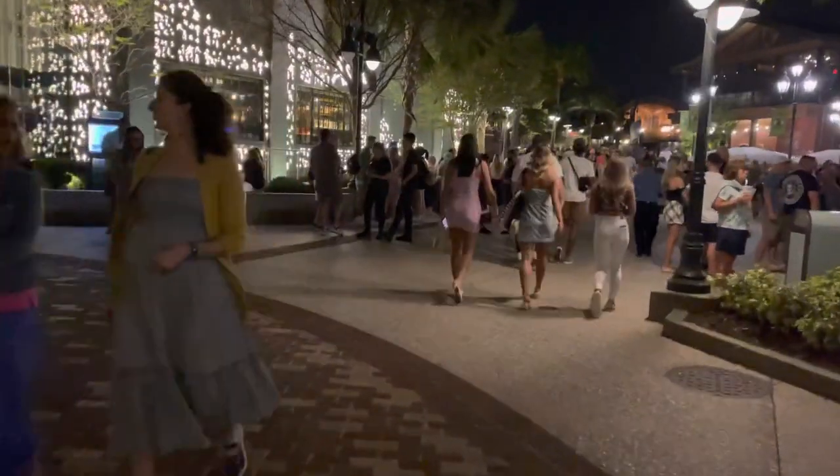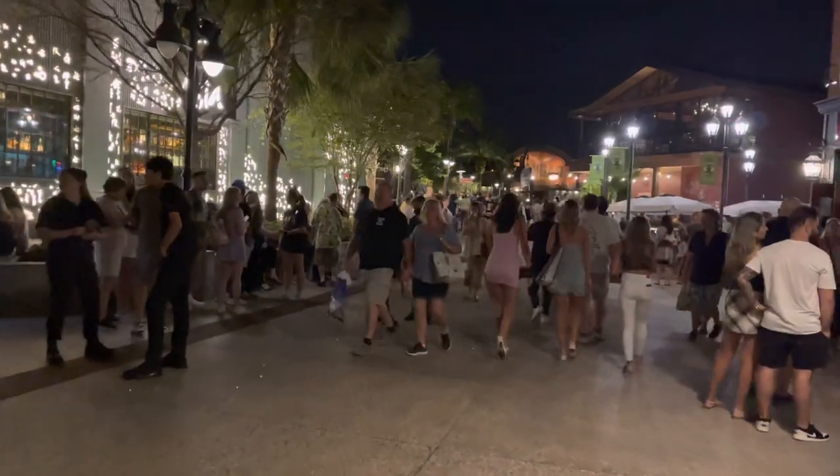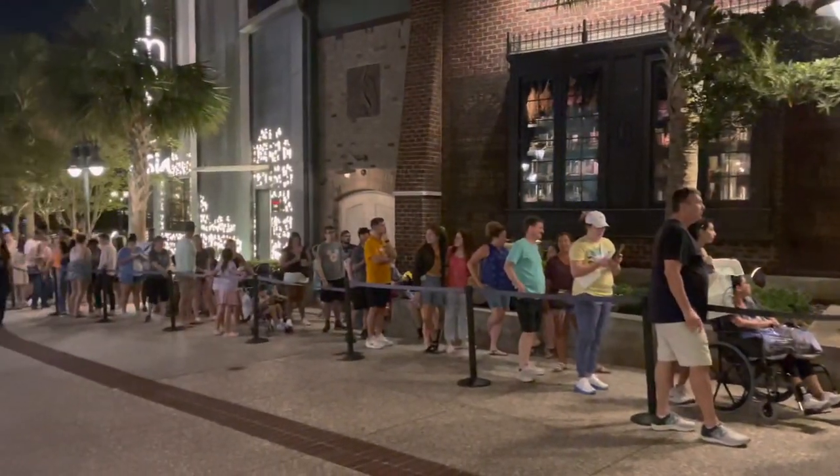I can already see the end of the line all the way down here. Wow. We're still going to enter the line and see how long it's going to be. And as you can see here is the line — wow, that's a big line.